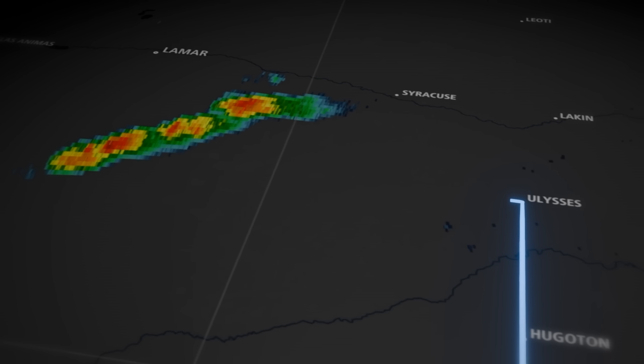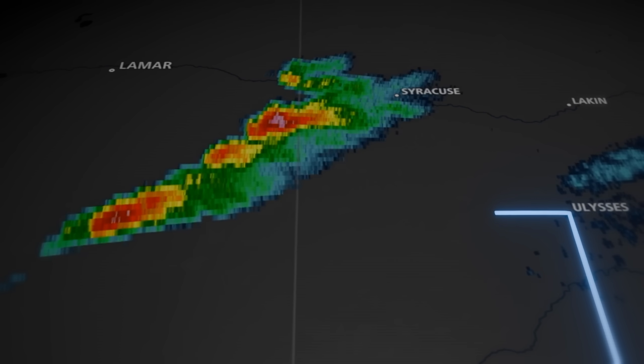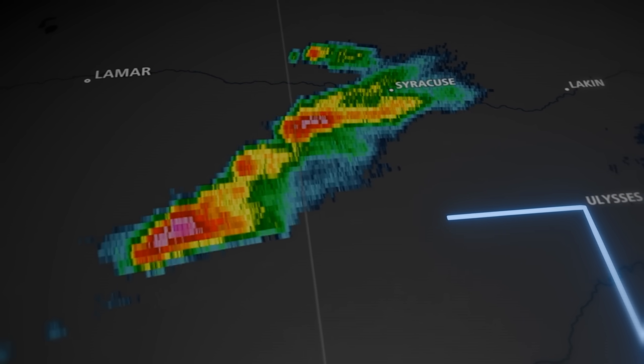Thankfully, right as we reach our target area, there is just enough clearing to allow for small supercells to fire and strengthen. We make a move, racing towards the rotating storm.